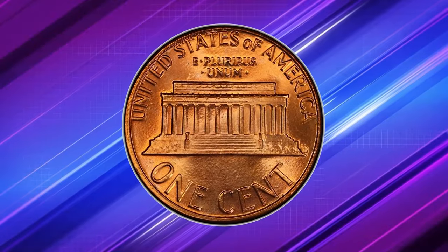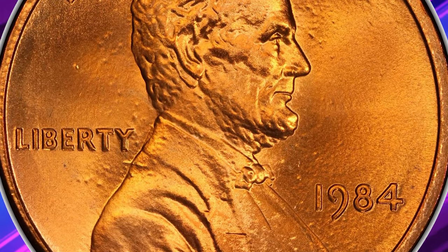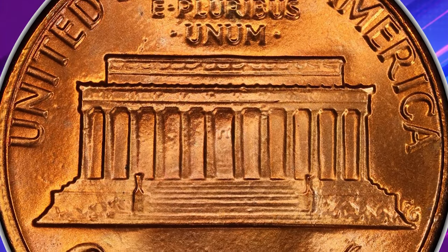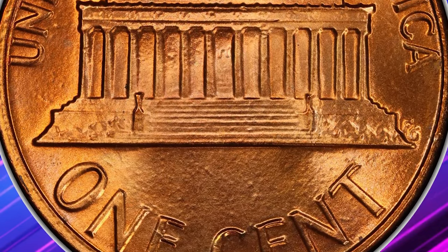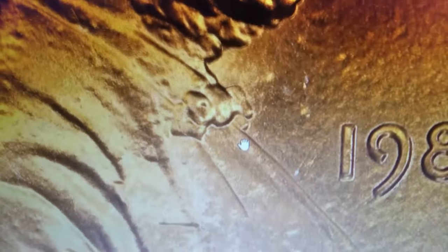Discovered the same year it was struck, this variety remains a favorite among collectors. There are possibly several thousand examples in existence across all grades, but the doubling is most prominent on Lincoln's ear, beard, and bowtie, all showing strong doubling toward the south.